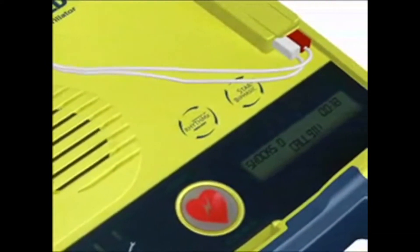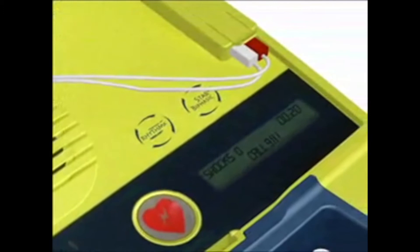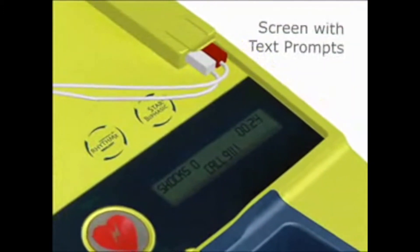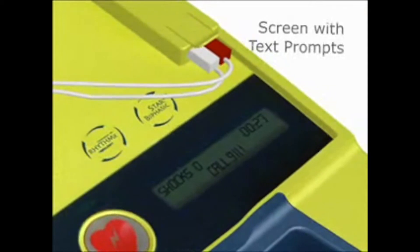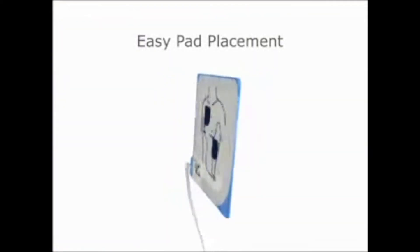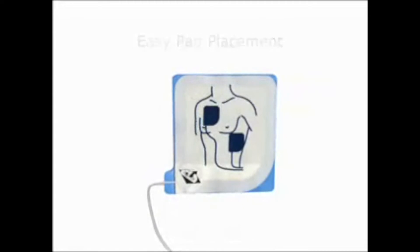The PowerHeart AED G3 also includes a screen that displays text prompts, which might be helpful in loud rescue environments or for rescuers who are audio-challenged. Defibrillation pads are interchangeable and can be attached in either chest position, which removes any guesswork so life-saving therapy can be delivered quickly.